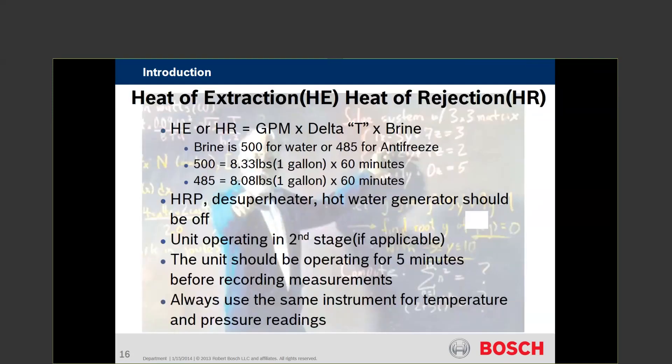They're also going to ask for heat of extraction and heat of rejection. When it comes to geo, geothermal is by far the easiest to diagnose and figure out what's going on — even more so than the IDS units at this point.